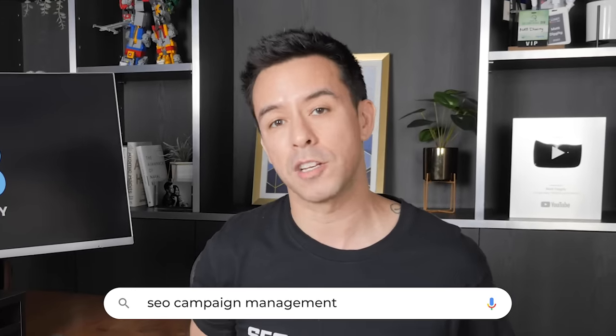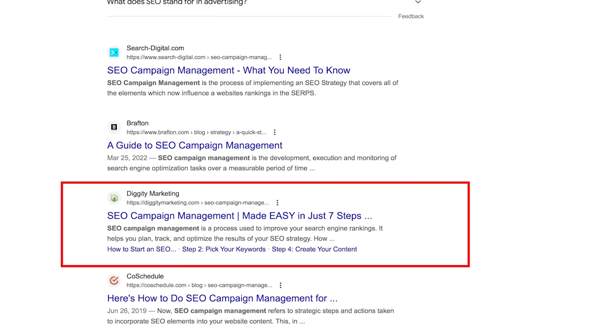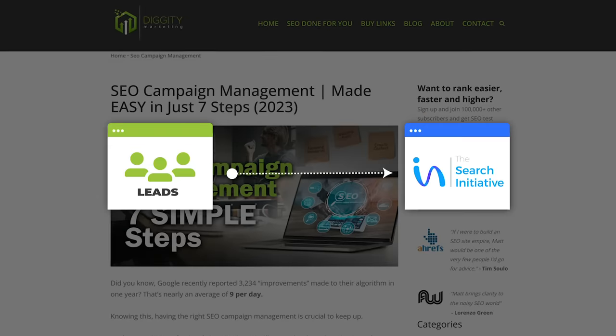There's this keyword, SEO campaign management, that's been driving me absolutely insane. I'm ranked number four for it forever, and no matter how many lambs, virgins, or hours of sleep I sacrifice, it just won't budge. But even though I'm ranked number four for it, it still generates tons of leads from my agency, The Search Initiative. Let's see if this new ChatGPT prompt can get it to number one on Google.